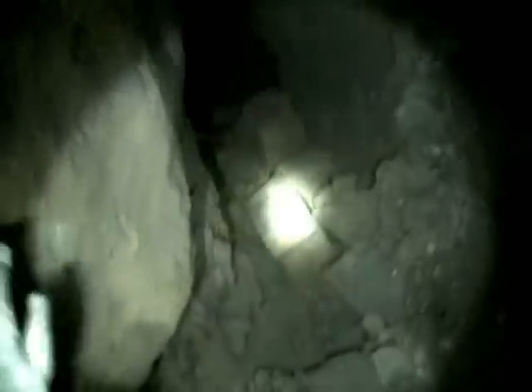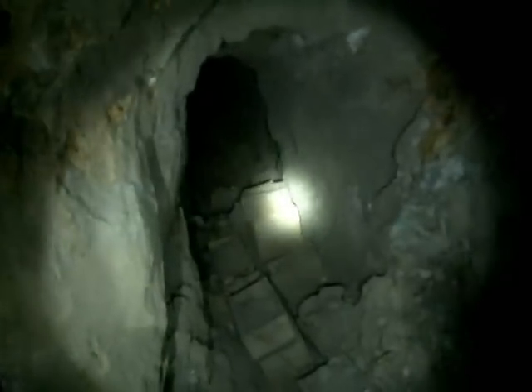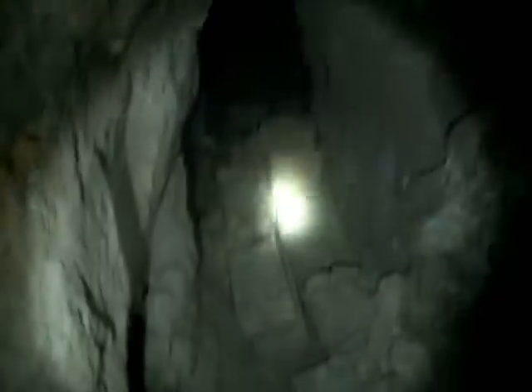The 900 level had a substantial stash of dynamite boxes, and I gathered one for every person on the surface, stashing them near the shaft.